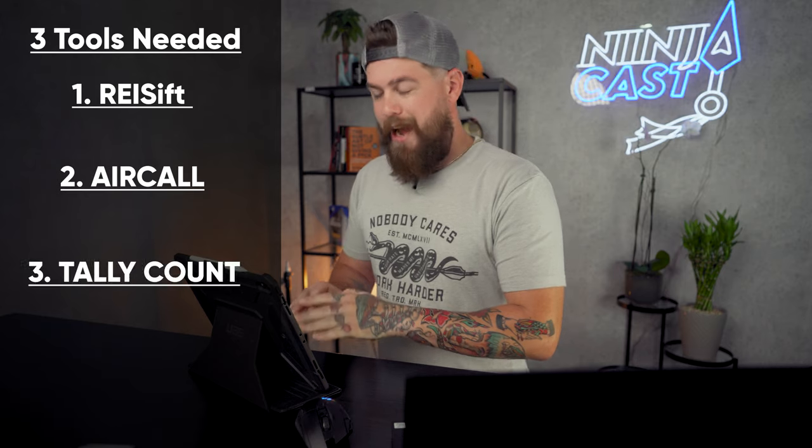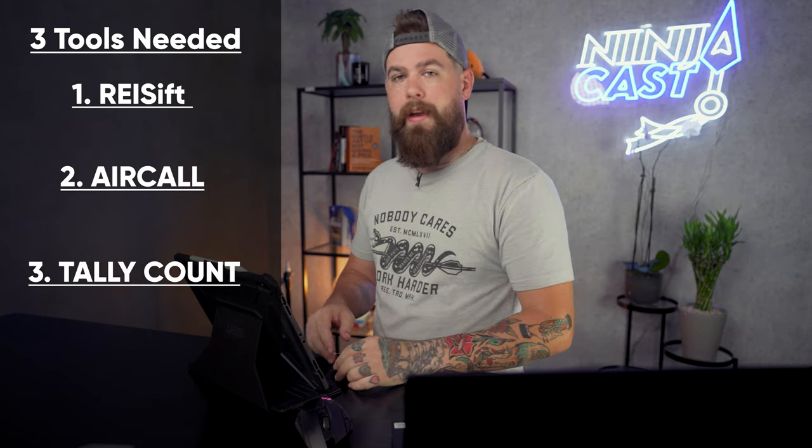The very first thing is to understand what you need to actually execute. So we're going to cover the tools that you need — we call it the Armory. You're a ninja, so you got your tools, you got your Armory. It's really simple. There are three primary tools and a fourth additional: REI CIFT is one, Aircall is another, Tally Count is the third, and then lastly Google Sheets.